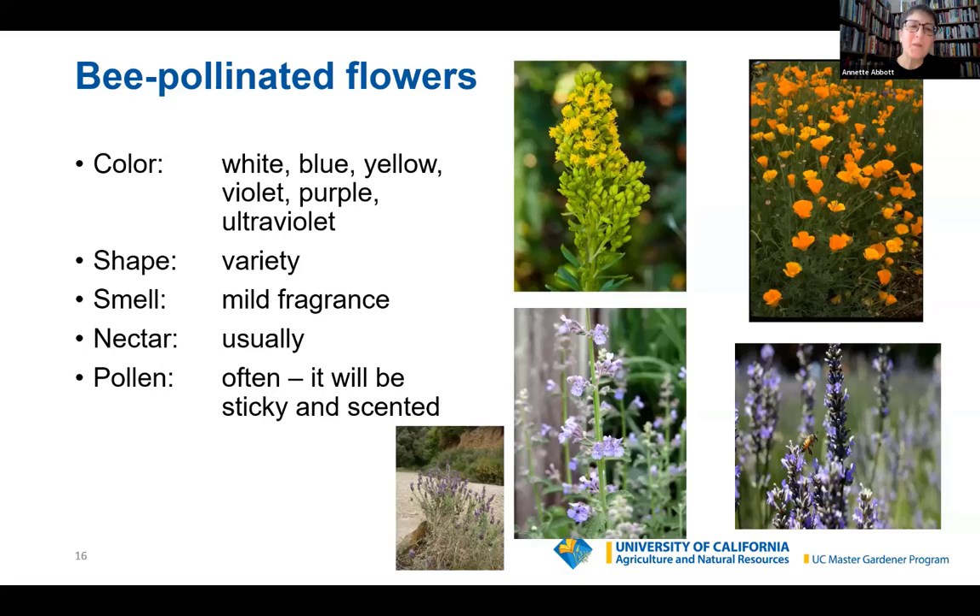Bees see the world in ultraviolet. They don't see red very well, a little orange and yellow, but they're most attracted to blue, violet, and purple colors. Shape matters — they like to rest on a flower while foraging, so a variety of shapes works. Pollen is very, very important to them, especially for honeybees that pack it on their legs — what we call saddlebags — to carry back to the hive. So if you're a bee, you're seeing the world in ultraviolet and looking for pollen.